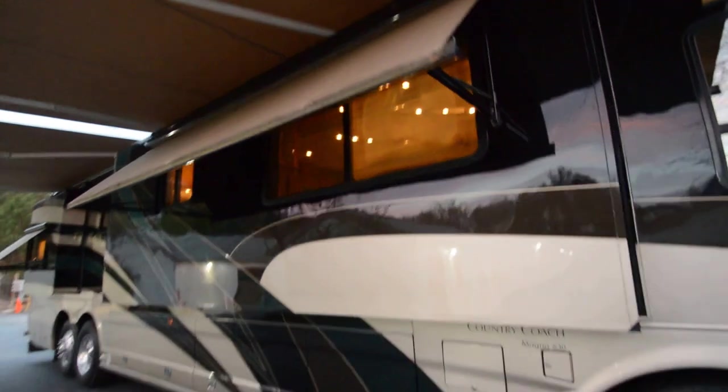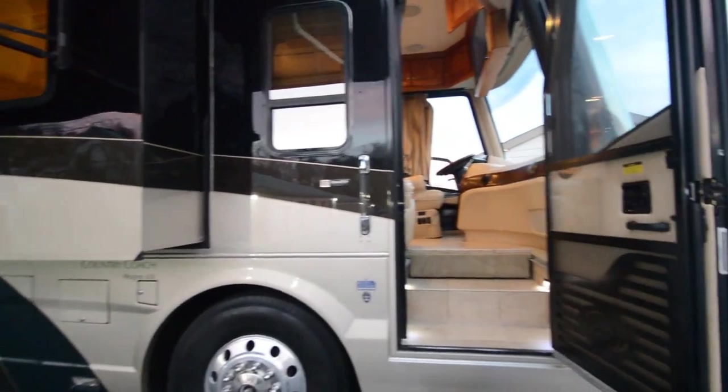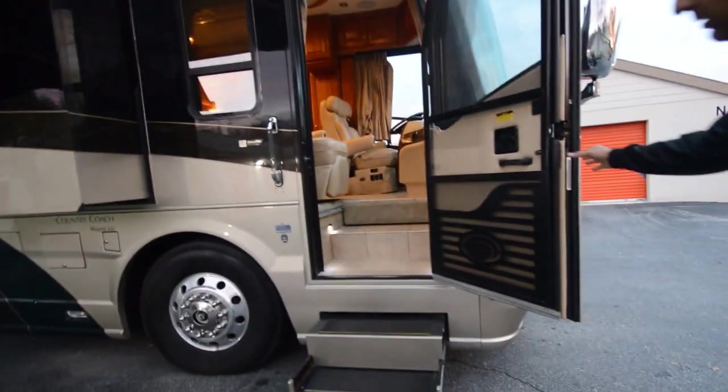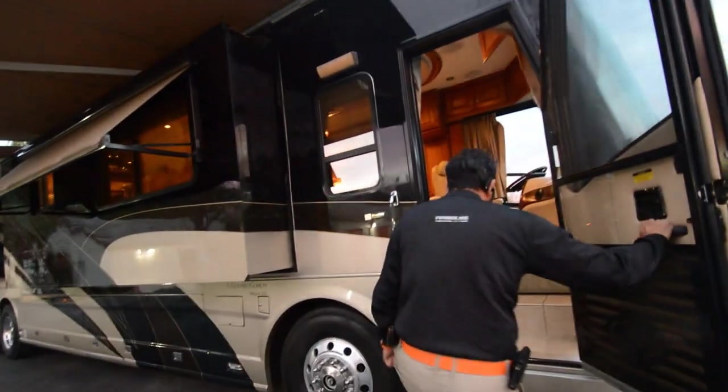Lots of other window awnings here too. By the way, it's got a 12,000-watt CAT generator and it's running right now. Let's take a look at this coach inside now.